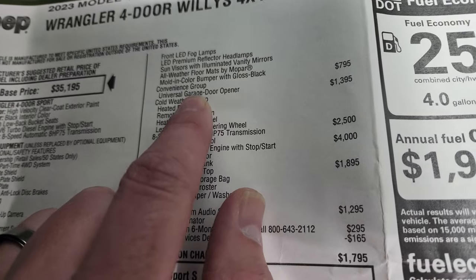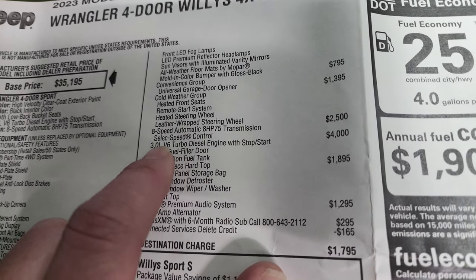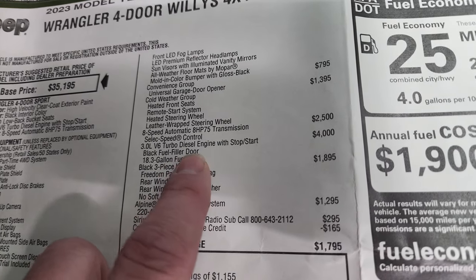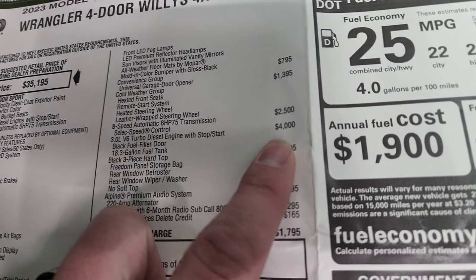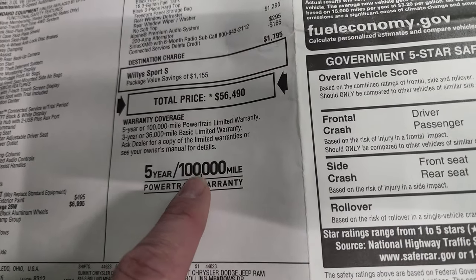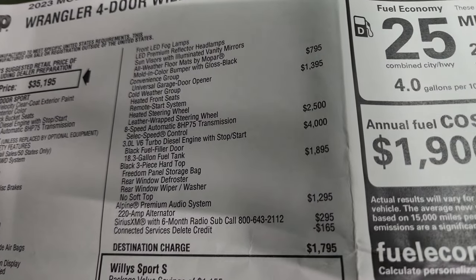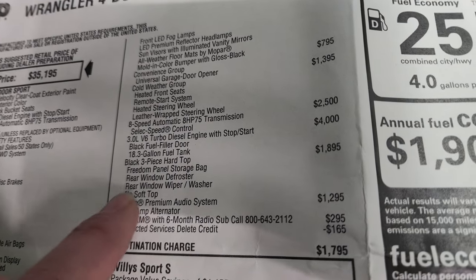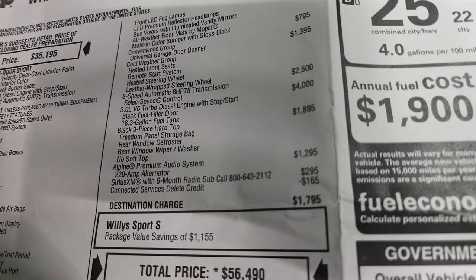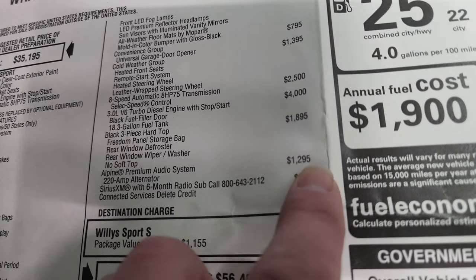Convenience group is $795 — gives you the universal garage door opener or HomeLink system. Cold weather group is $1,395 — that gives you heated seats, remote start, heated steering wheel, and the leather-wrapped steering wheel. The 8-speed automatic transmission is $2,500. The 3-liter turbo diesel is $4,000. You get a 100,000-mile powertrain warranty on that engine compared to 60,000 on the gas engine. 18.3-gallon fuel tank. The black three-piece hardtop is $1,895. The Alpine premium audio system with 220-amp alternator and subwoofer is $1,295.